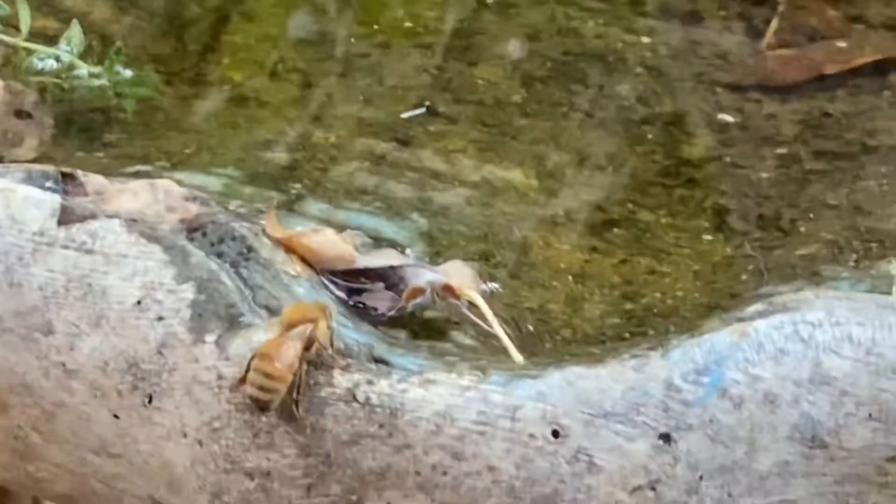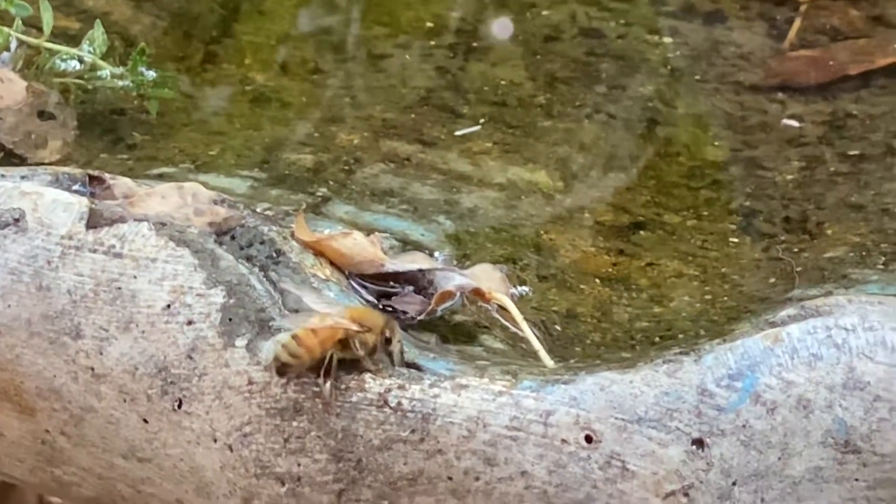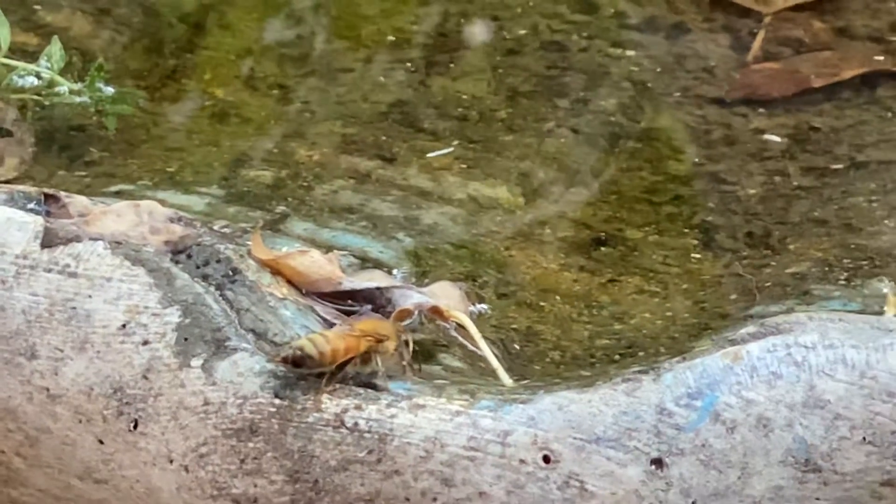Packed up. They always fly off in the same direction. Here comes another one. They'll do this all afternoon, especially when it's hot outside. So we try to keep water in the birdbath.